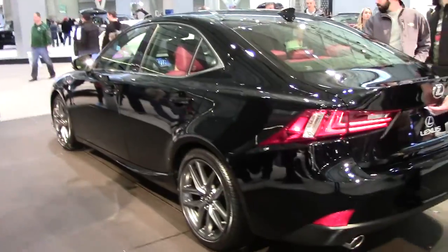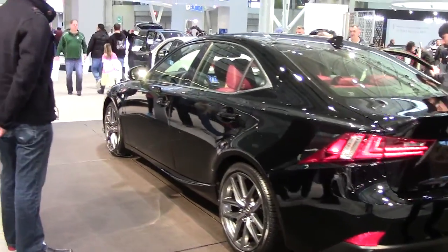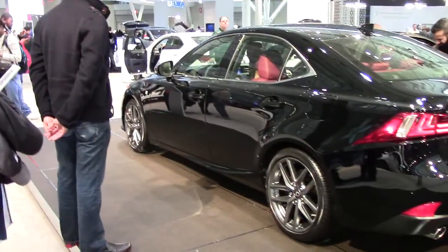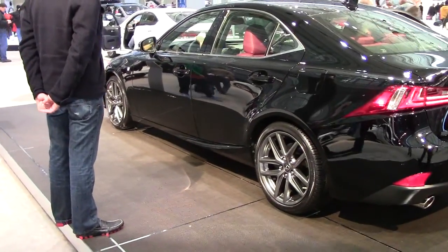Really nice update to the Lexus IS, it's been a while, but I really like this new one, and might consider getting an all-wheel-drive version for myself. Thanks for watching, check you later.